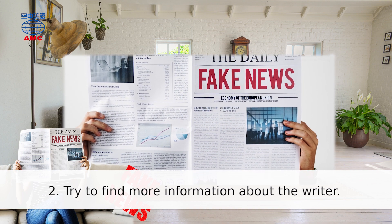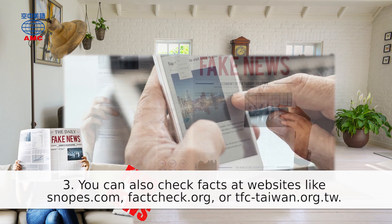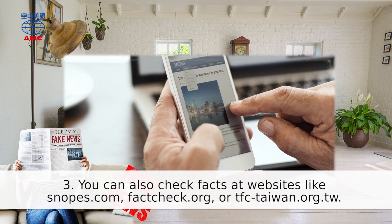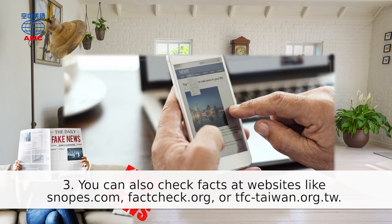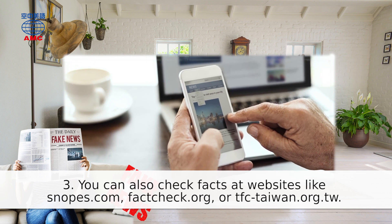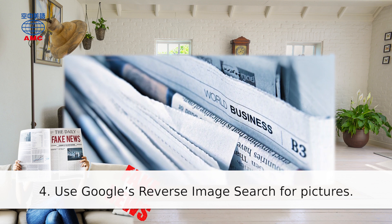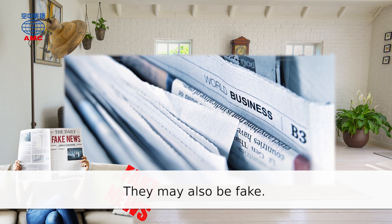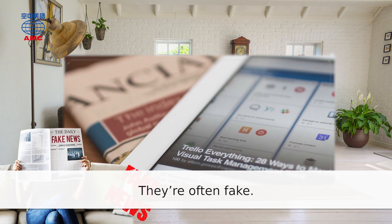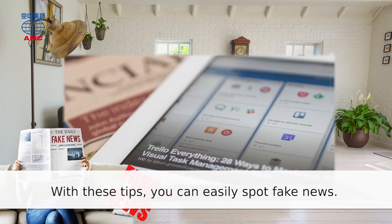Number two: try to find more information about the writer. Number three: you can also check facts at websites like snopes.com, factcheck.org, or tfc-taiwan.org.tw. Number four: use Google's reverse image search for pictures — they may also be fake. Number five: don't believe articles with a lot of language mistakes, they're often fake. With these tips, you can easily spot fake news.